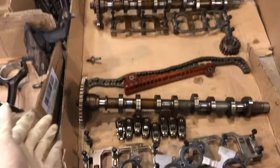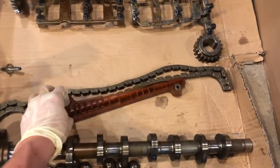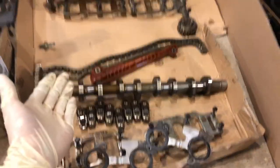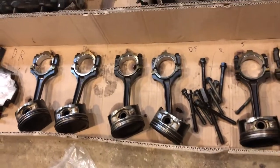It took me disassembling the entire engine to actually figure out what the issue was, and it kind of confused me at first but then it all made sense. I thought maybe the timing chain jumped a tooth or the guides weren't doing what they were supposed to, or maybe even a stuck valve — but all the timing components are in good order. It was actually my rods and pistons that were the problem.